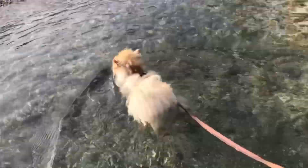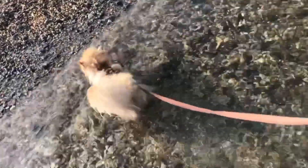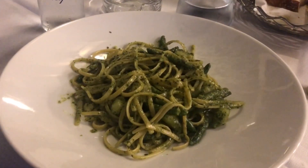Then I learned that Freddy can actually swim but he didn't really enjoy it so much. Then I ate a local dish again — this pasta with pesto sauce.